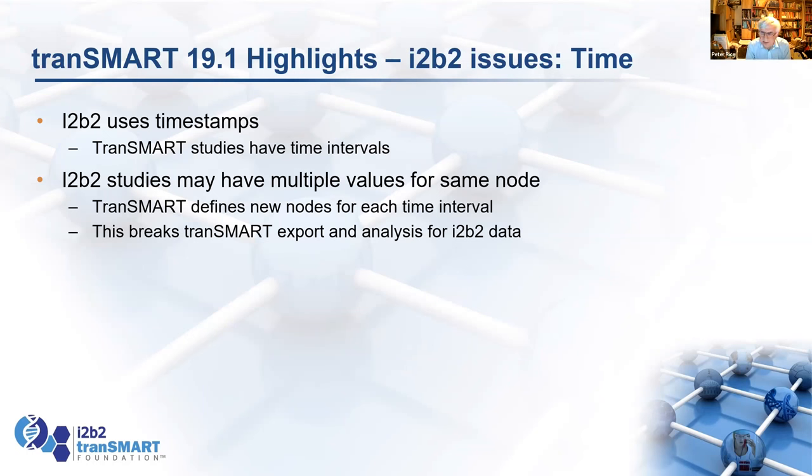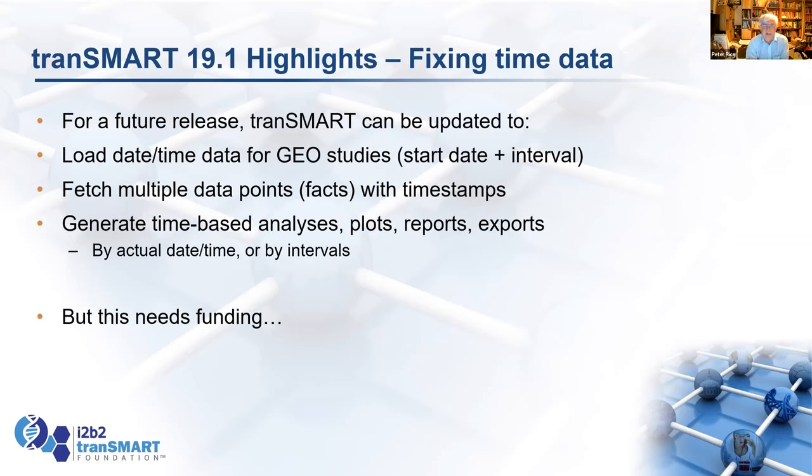There are some issues with time. i2b2 has timestamps for data, so you can have multiple values with different timestamps. In Transmark, it tends to be time intervals for a study — you load up data for baseline, week one, week two, week three, month three, and so on, so you never have two facts for the same node with different times. We need to find a fix so Transmark can cope with time intervals that way. What we could do is set a start date at an interval, calculate timestamps for everything, load them as observation facts with timestamps, and then sort out data export to cope with those timestamps to enable time-based analysis very easily. But we need some funding to take those steps.